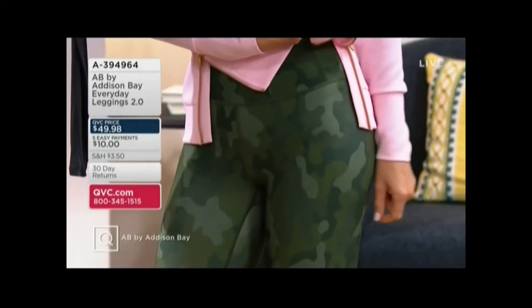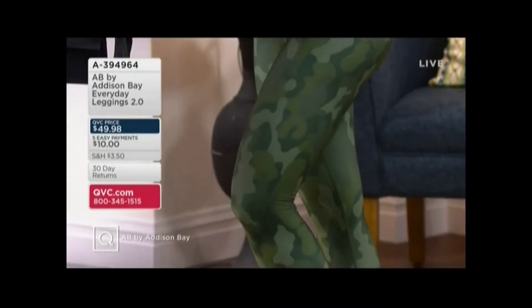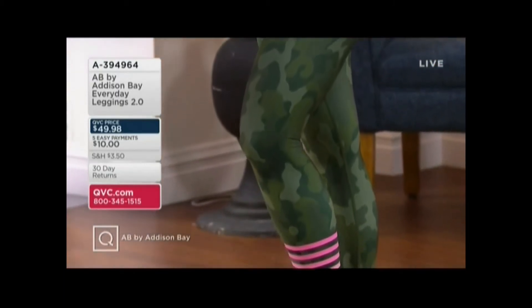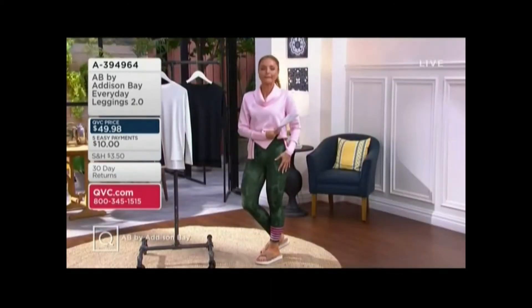Check out your easy pay — $10 easy pay. We get one order this year. This is another huge bonus of having this brand at QVC: we offer 3X, 4X, and 5X, which you will not find at the Addison Bay website. So please get your size early. My hunch is these leggings are going to walk out of the door very quickly.